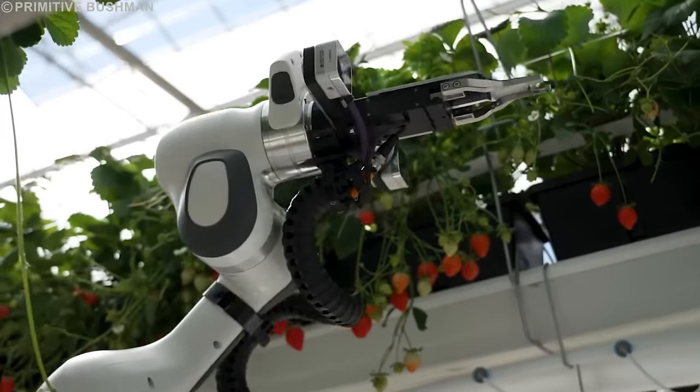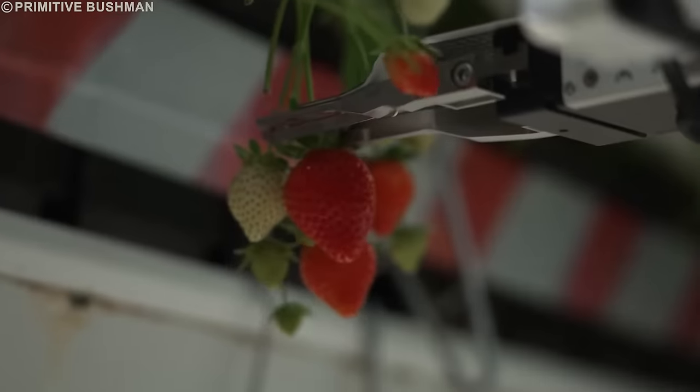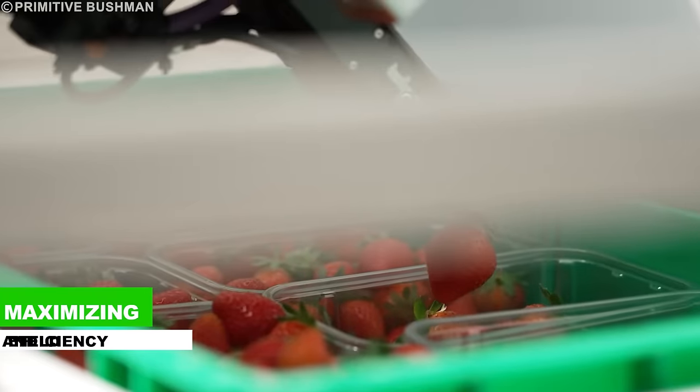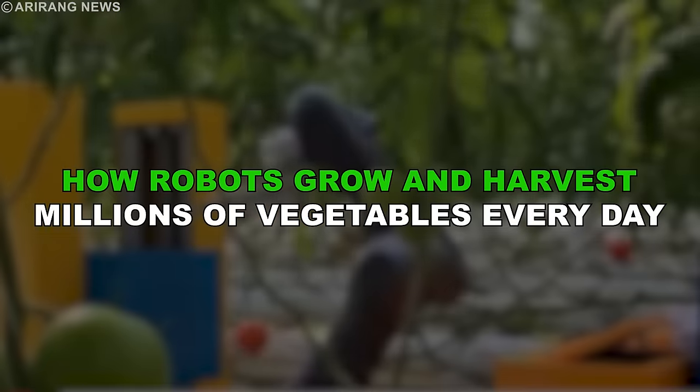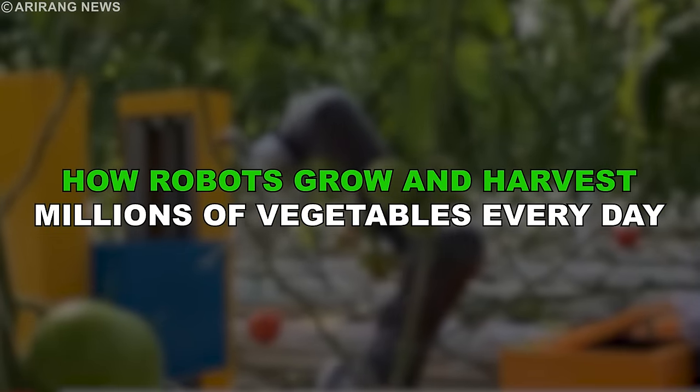Berry robots can be part of that solution by harvesting safely, reliably, and all day long — maximizing efficiency and yield. Join us in this video as we discuss how robots grow and harvest millions of vegetables every day.